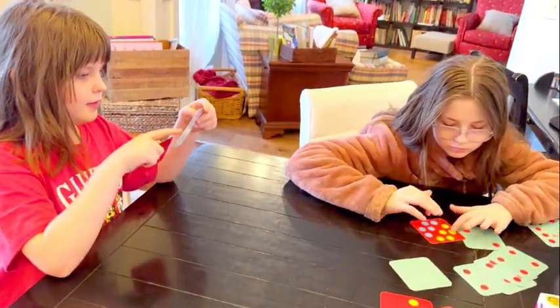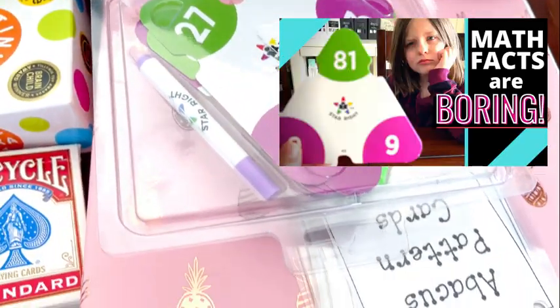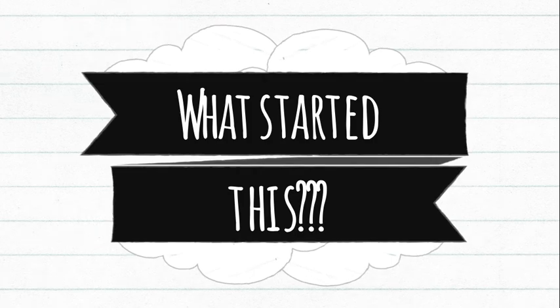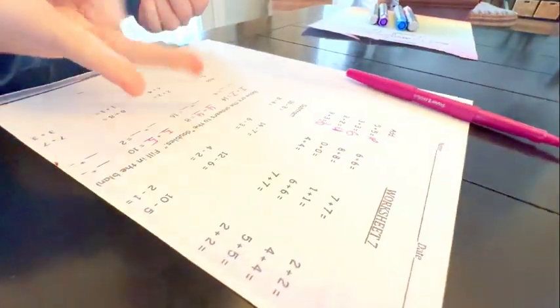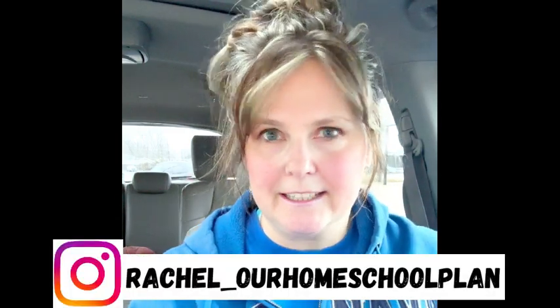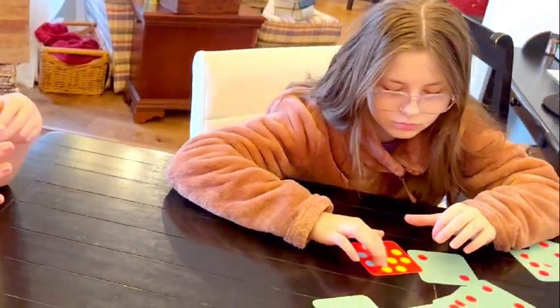Last year I did a video where I explained some of the math facts drills we've done in the past — I'll link that below. This year I decided to do something different because I gave my seventh grader some timed addition tests. Here's the thing: she can obviously add and multiply, but if she sees seven plus three, she's not automatically saying ten. She's still not quite boom boom boom, so I decided I needed to go backwards.